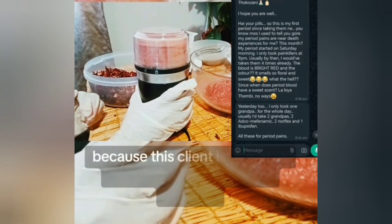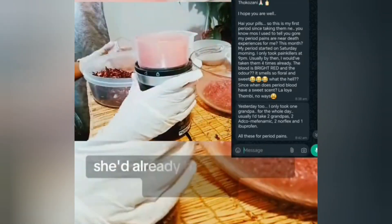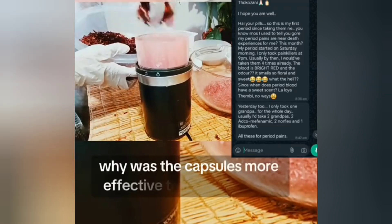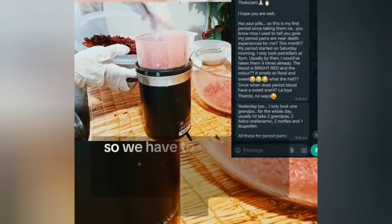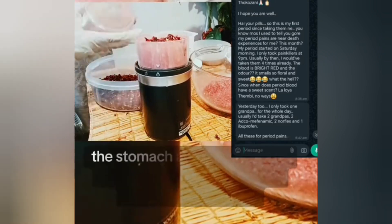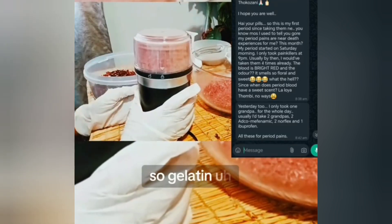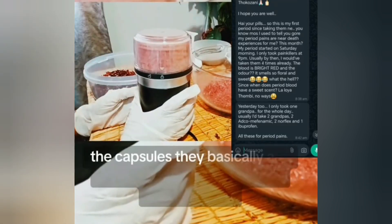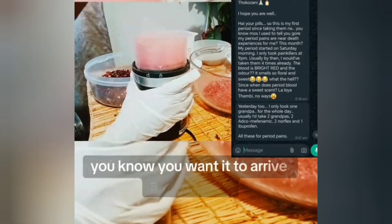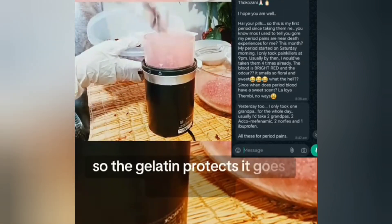This client is no stranger to hibiscus — she'd already been drinking it as a tea. Why were the capsules more effective than the tea itself? When you ingest something, stomach acids change the chemical composition of that substance. Gelatin capsules are designed for medicines you want to arrive intact and open up inside — it's like sending a space capsule inside your body. The gelatin protects it as it passes through, so stomach acids do not change the chemical composition of what you've ingested.